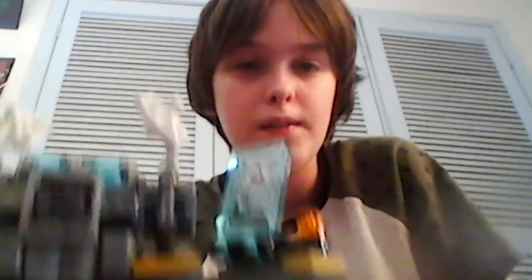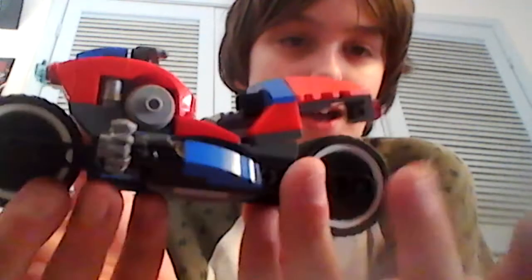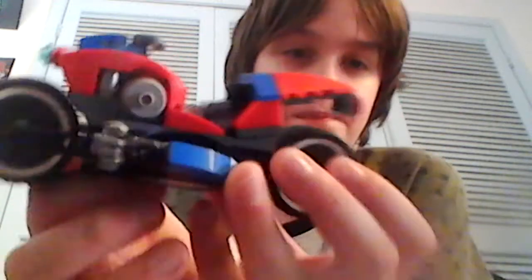I also got a Spider-Man Lego set. You get Miles Morales, Spider-Man, and this awesome Carnage. You get a build — I think it's like a nuclear reactor. You also get Spider-Man's bike.